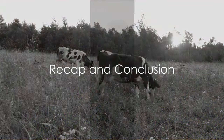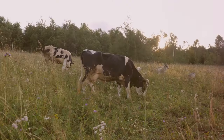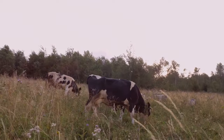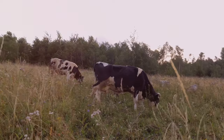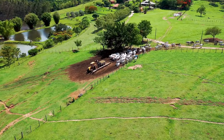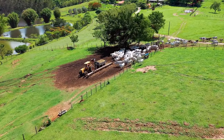We've covered a lot of ground today, exploring a wide variety of animals. Our journey has taken us from the rolling pastures with cattle breeds like the Holstein, Angus and Hereford, to the bustling barnyards filled with chickens such as the Rhode Island Red, Leghorn and Plymouth Rock. We've ventured into pig pens, home to Yorkshire, Hampshire and Duroc breeds.